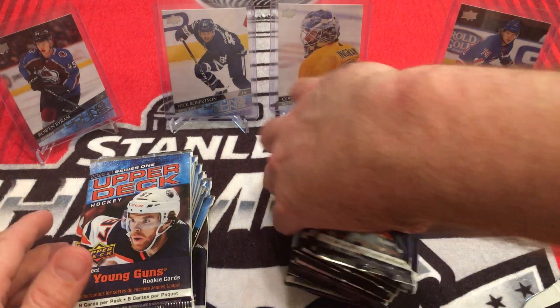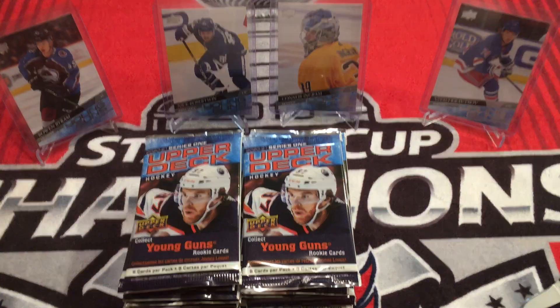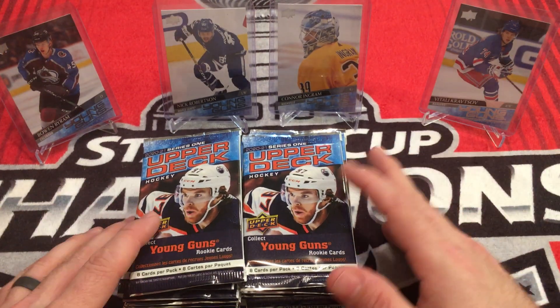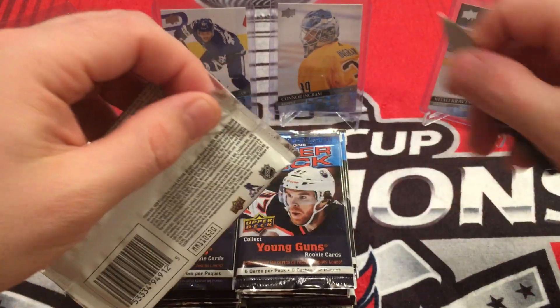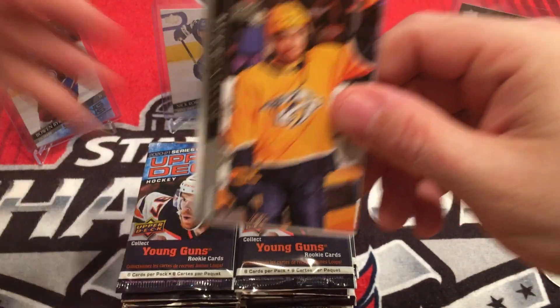Of course we were looking for that Alex Lafreniere Young Guns which is still going for stupid prices. And hopefully we get decent cards and no messed up cards like a lot of people have been getting. So we'll see.